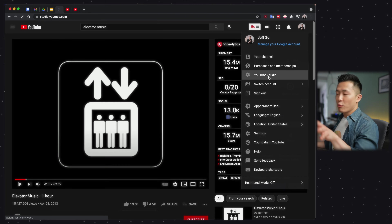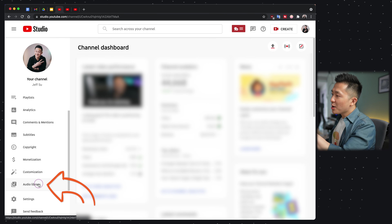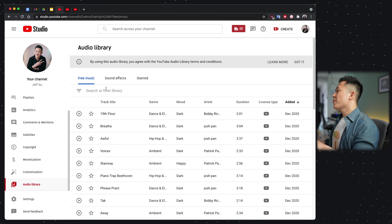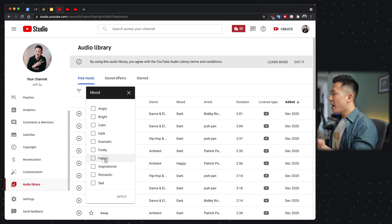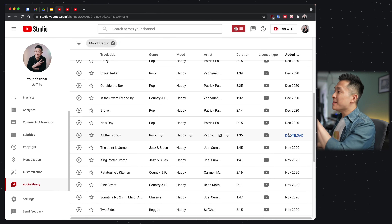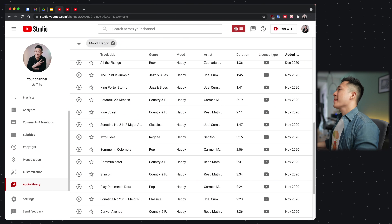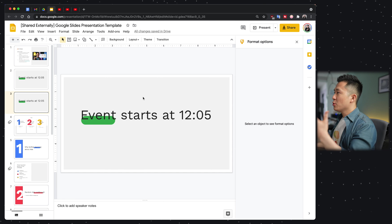What you should do instead is go to YouTube Studio, found under your profile icon — everyone has one. Within YouTube Studio, go down to the Audio Library and search for a musical track that matches the mood you're going for. Let's say 'happy,' and then you can download any of those tracks immediately. After you've uploaded that song into your Google Drive, go back to your presentation and select the slide where you want the music to start playing.